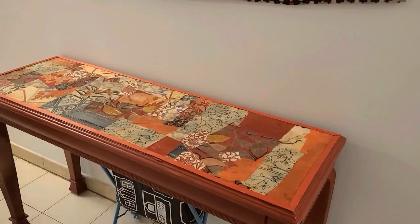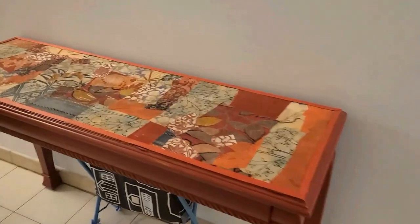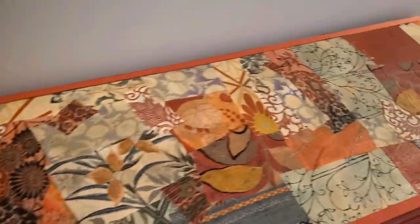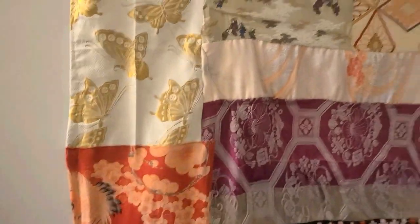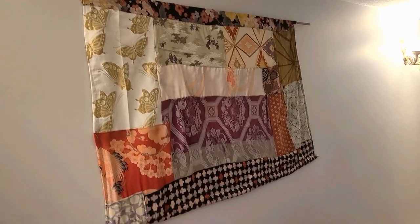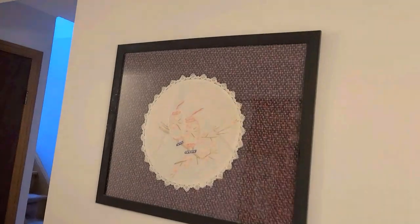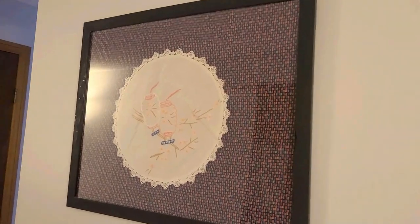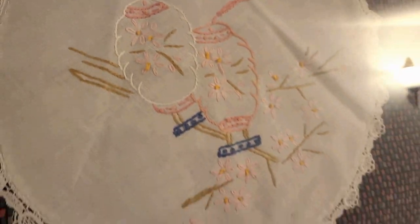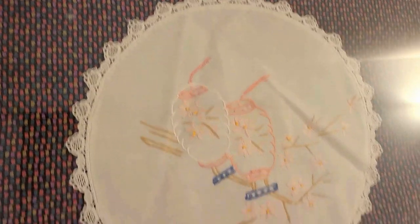Coming in, here is another trash-to-treasure upcycle — this table was just on the side of the road. I repaired it, painted it, and then did this very cool patchwork mosaic on top with bits of Japanese scrappy kimono fabric. It goes perfectly with the patchwork wall hanging I made when I was still living in Germany. Over here is some very easy art — just a frame with some funky fabric and a doily, which I'm hilariously noticing now is upside down.